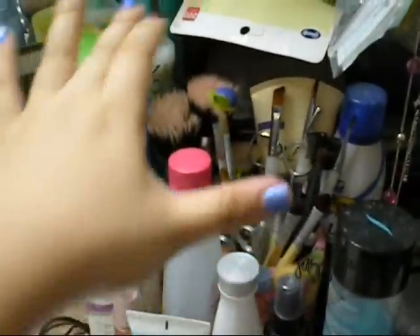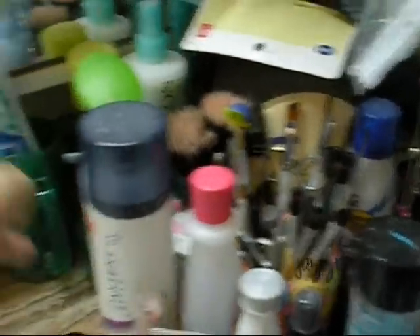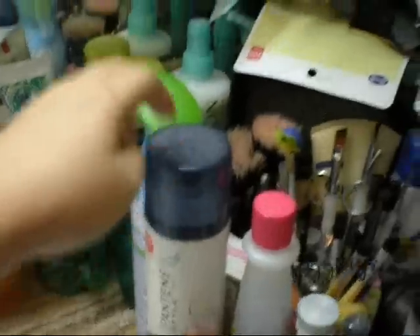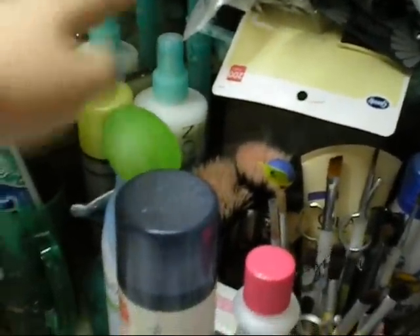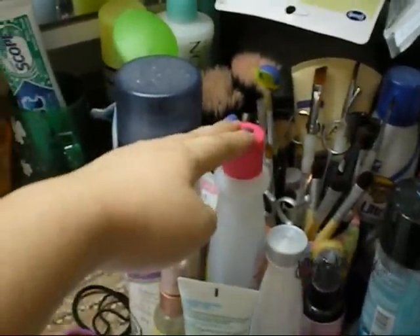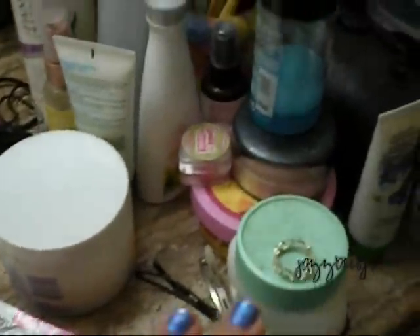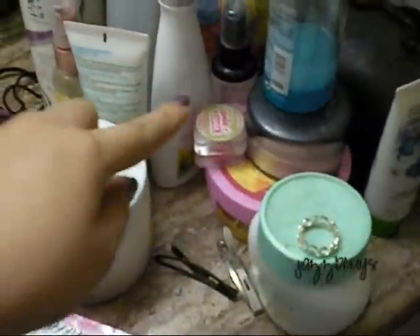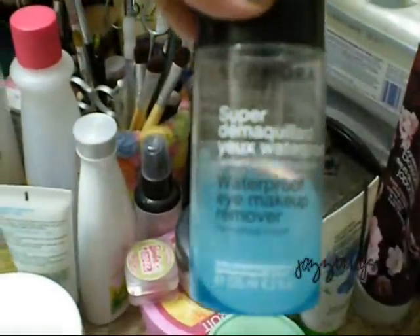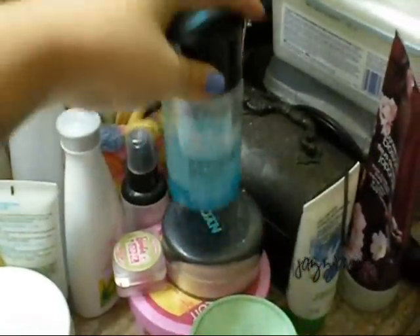And then you have my makeup brushes and my eyes and my face products, and then you have dry shampoo, Febreze, hair spray. This is like one of those conditioner things that my mom used. And this is nail polish remover, and then all the makeup I was using. And then rings, Ponds cream, waterproof eye makeup remover.